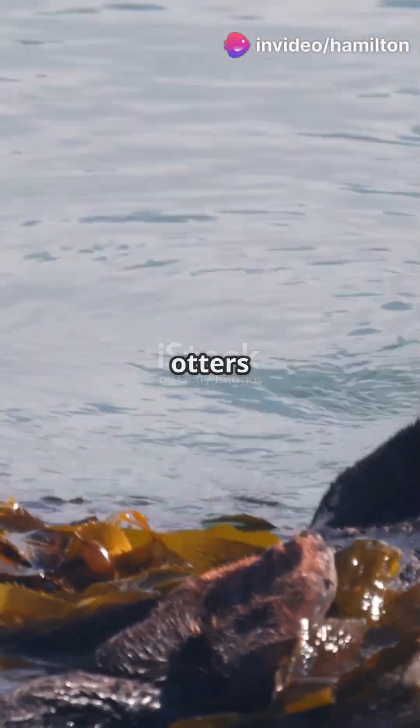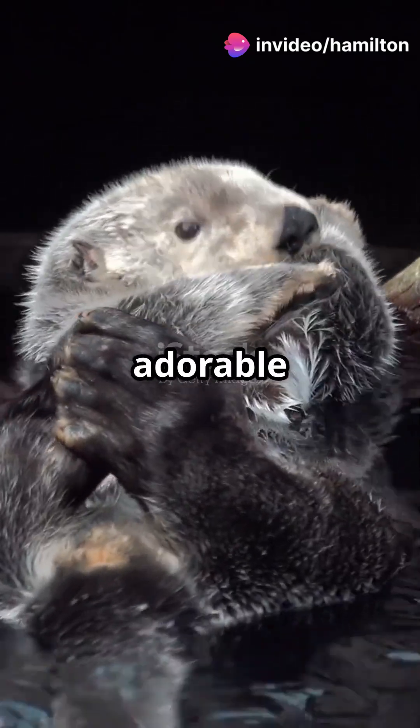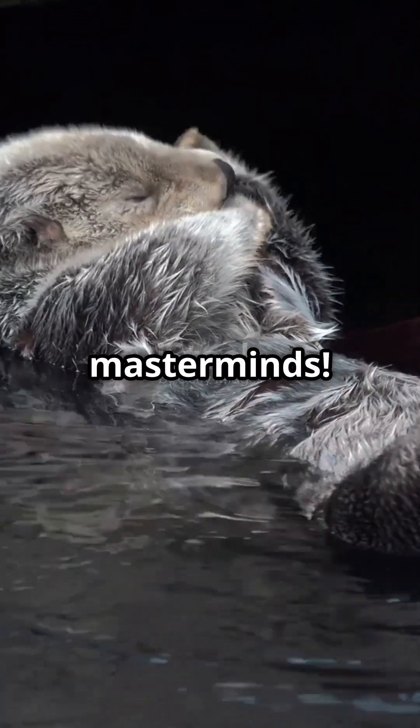This is why you need to know about sea otters and their amazing tools. Sea otters are more than just adorable fluffballs — they're marine masterminds.